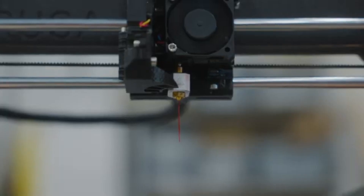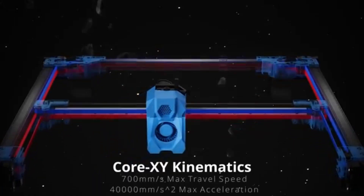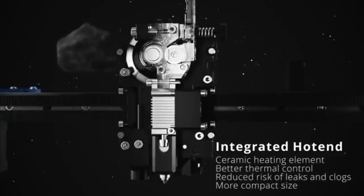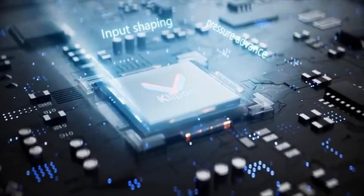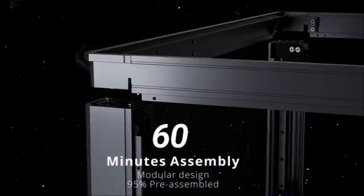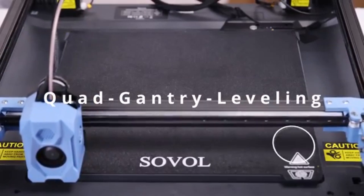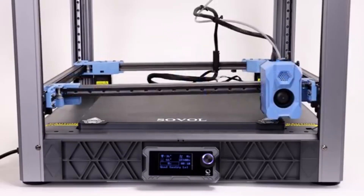Number one: Sovol SV-08 has quickly become a standout choice in the world of 3D printing, particularly for both beginners and experienced users alike. After extensive testing and evaluation, it's clear that this printer strikes a remarkable balance between affordability, performance, and user-friendliness. One of the most impressive aspects of the SV-08 is its build quality — constructed with a sturdy metal frame, it provides stability during printing, which is essential for achieving high-quality results.